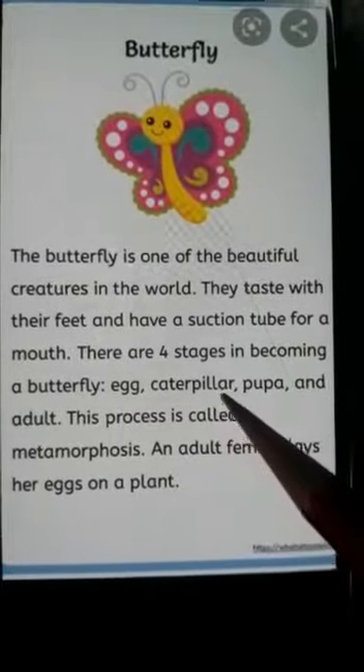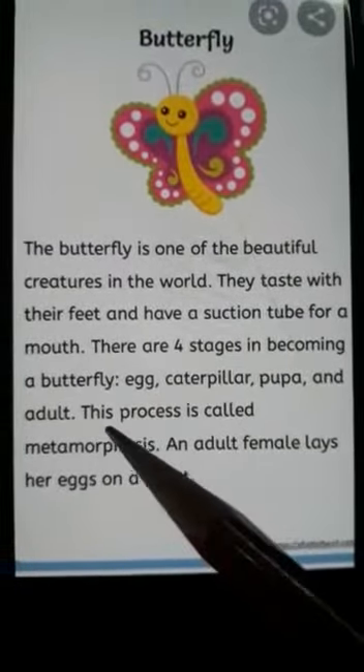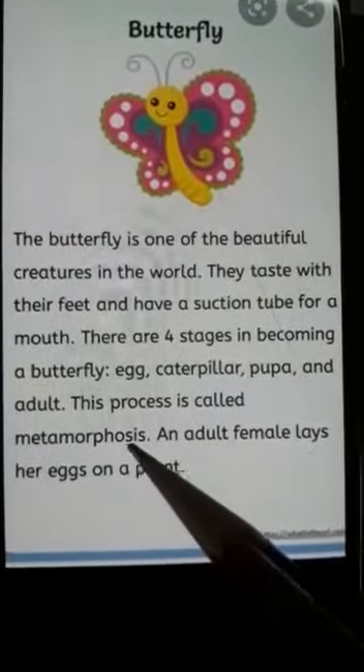Egg, caterpillar, pupa and adult. This process is called metamorphosis.